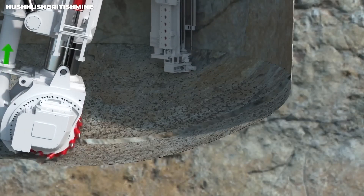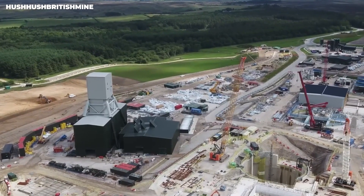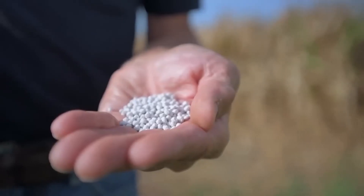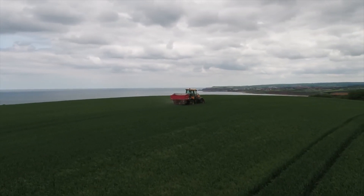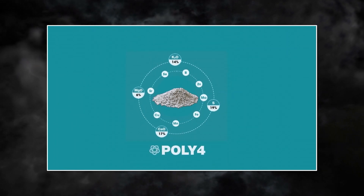There's a huge underground labyrinth that stretches deep beneath the surface, all part of this massive operation to extract the super rare polyhalite. Polyhalite is not just any ordinary fertilizer — it's a source of hope for improving high-value crop nutrition all around the world. It's a total game-changer for farmers, with an awesome mix of potassium, sulfur, magnesium, calcium, and other micronutrients. It's like nothing else out there.